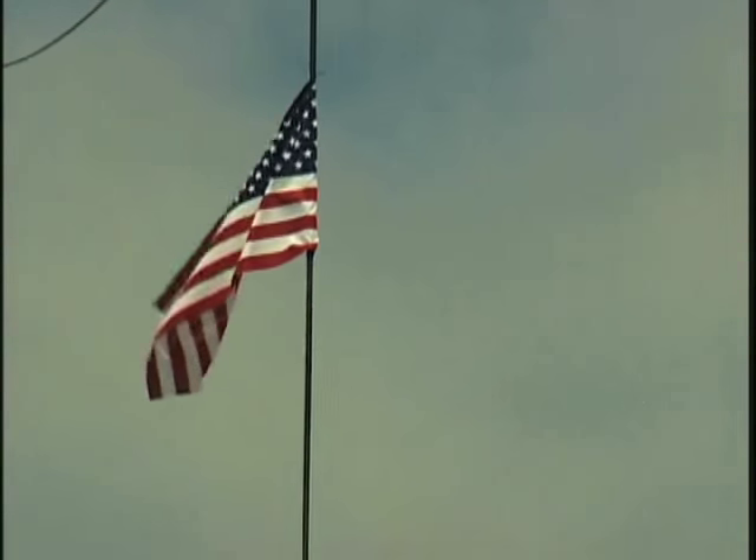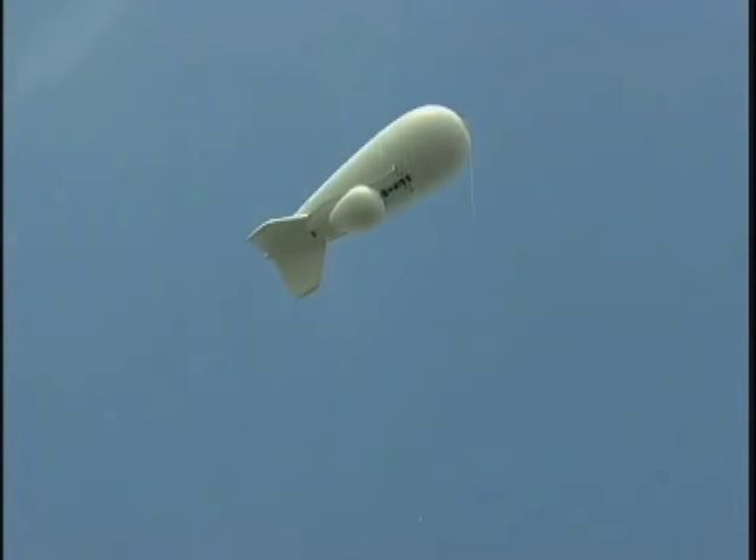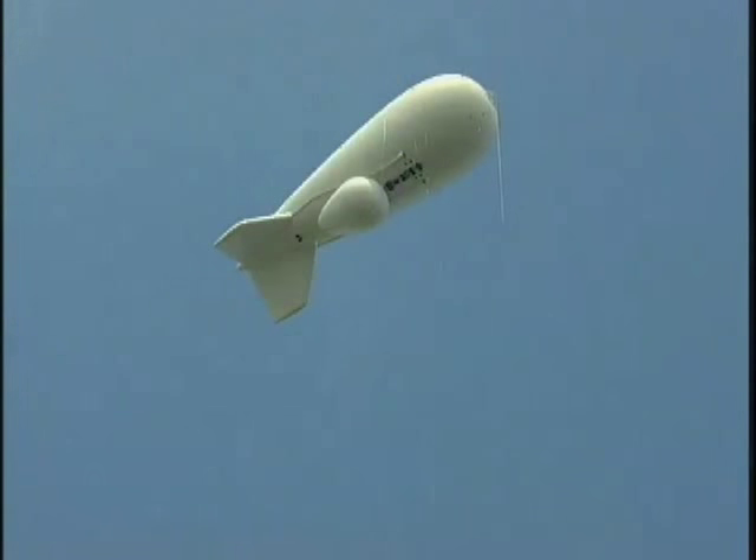Today's inaugural test flight is 3,000 feet. When fielded, J-Lens will soar to 10,000 feet, generating enhanced defense capability for all.